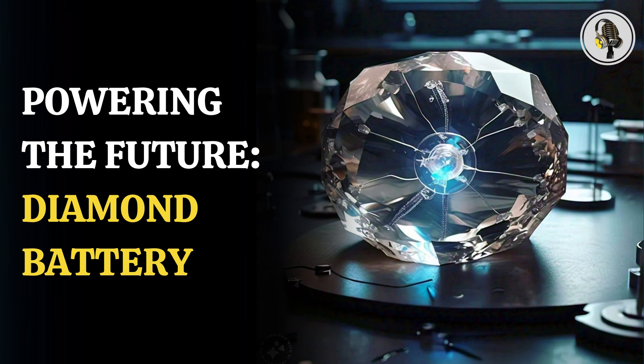The team says the battery leverages the radioactive decay of carbon-14, a radioactive isotope commonly used in radiocarbon dating, to generate electricity. The carbon-14 battery sits in a case of diamond, which provides it with strength and resilience, helping the battery safely capture radiation and produce power.